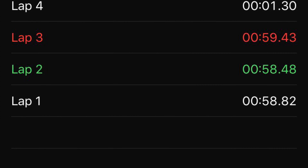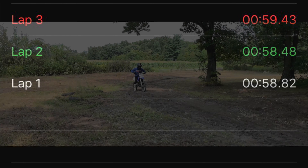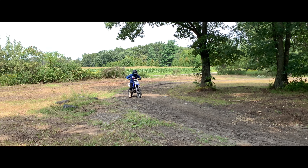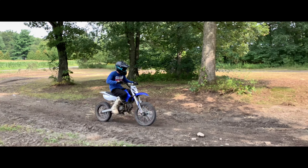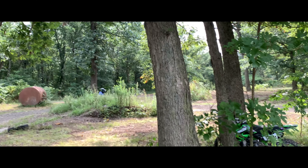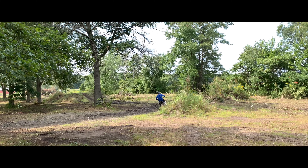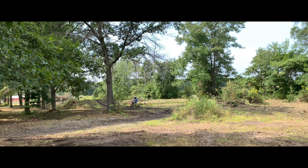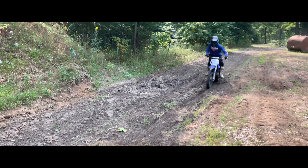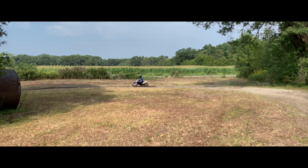I stayed in about the one-minute range through all four laps, so not too bad. Sorry if this sounds a little rough — we went to the track and the exhaust actually fell off, so we didn't have enough parts and tools to fix it and just went with it. I could definitely feel a big difference in the Apollo right away, just going off the size and suspension.